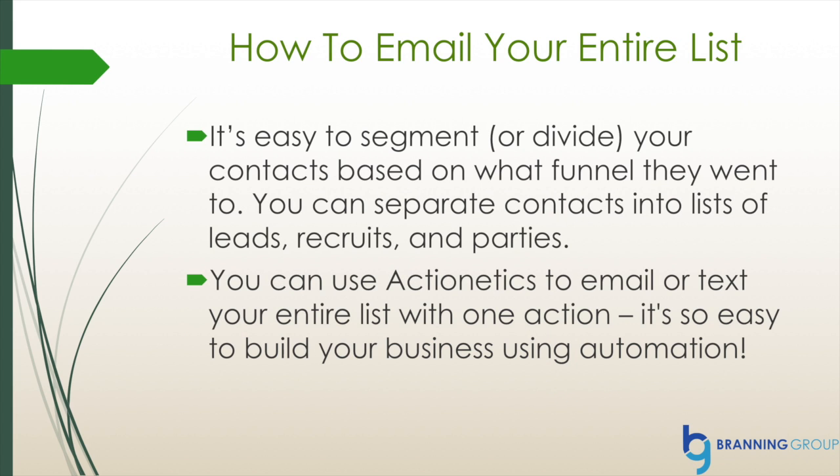You can also use ClickFunnels to email your entire list. It's very easy to segment or divide your contacts based on what funnel they went to. You can separate contacts into lists of leads, recruits, parties, or whatever else you would like. You can use Actionetics to email or text your entire list with one action. It's so easy to build your business using automation.